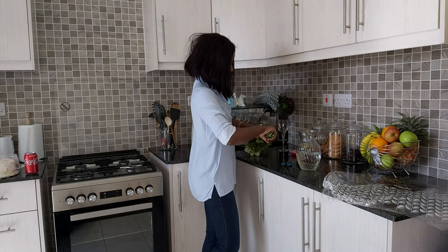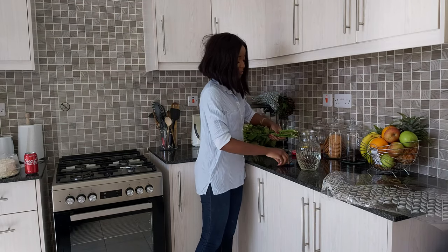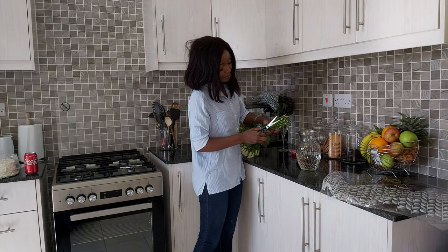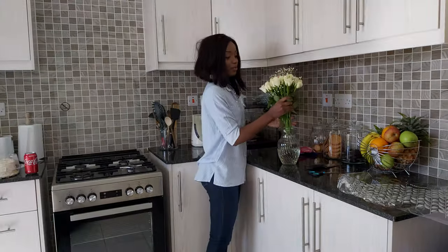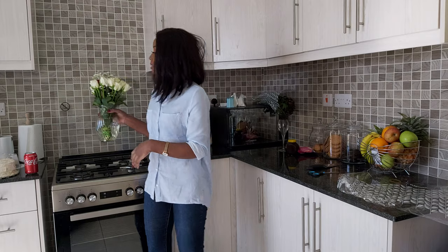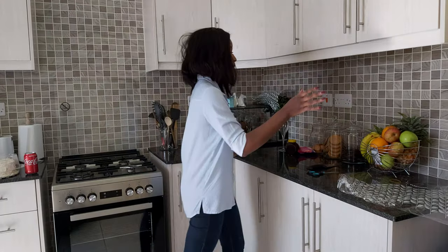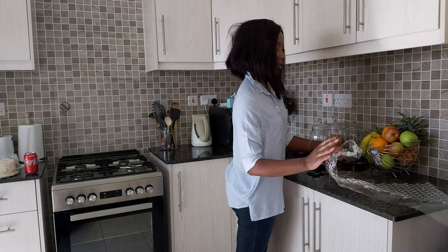When you get your flowers, start cutting from the bottom and keep cutting a little every day when you change the water. Once you've cut your flowers and added bleach, you can put them in the vase. They look so cute! I'll keep cutting as I change the water. I also bought fruits — apples, oranges, and bananas — to fill the fruit basket.